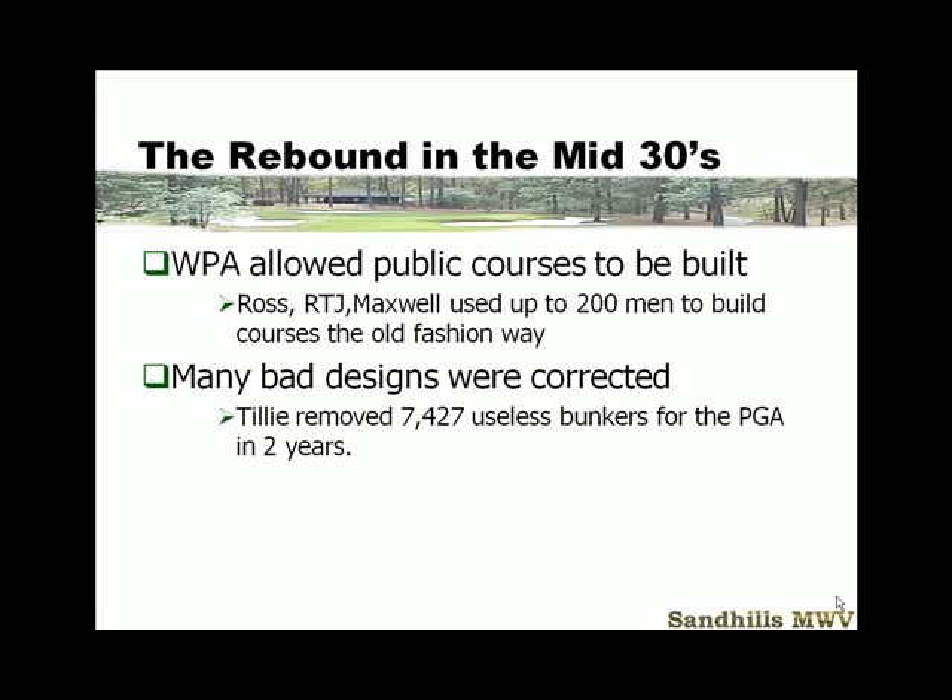As you should recall, last time we talked about the Depression, the WPA, and the end of World War I. This time we're going to go into World War II, which is another event that dramatically changed the direction of golf course design and the number of golf course constructions.